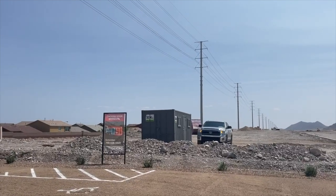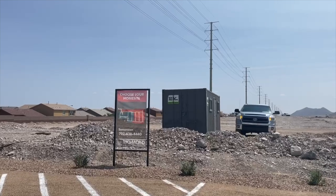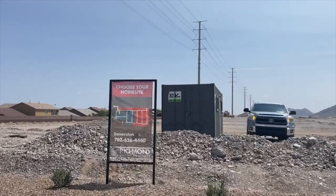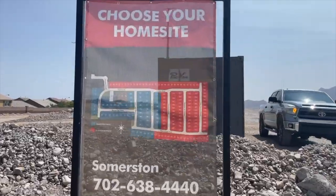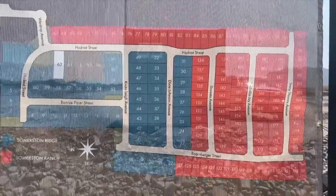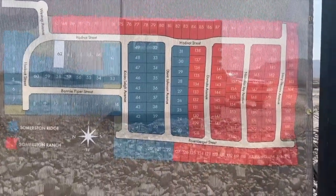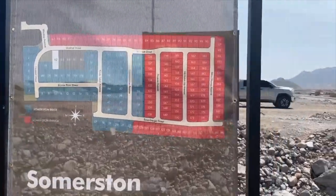Let me check out the map right here. As you can see on this map, it shows you the two different collections and where the homes are going to go. It looks like we've got about 200 homes here — at least from what I can see — and we've got a nice site map for Sommerston Ridge and Sommerston Ranch. This community is going to be beautiful.